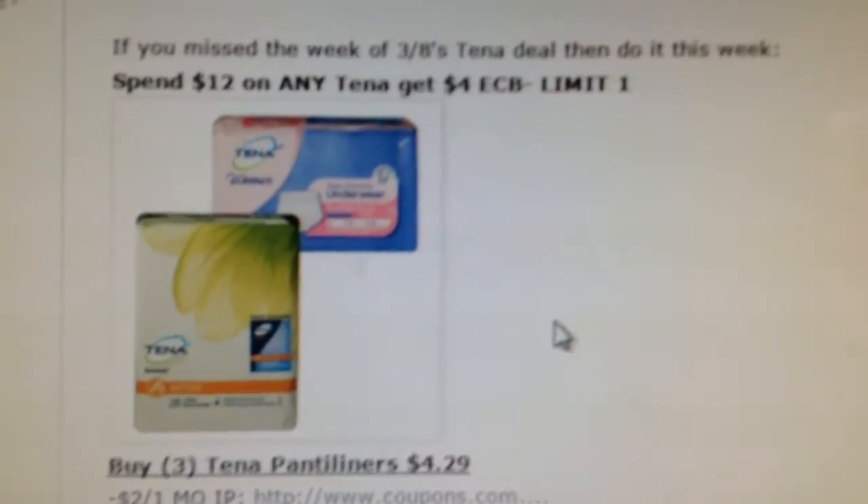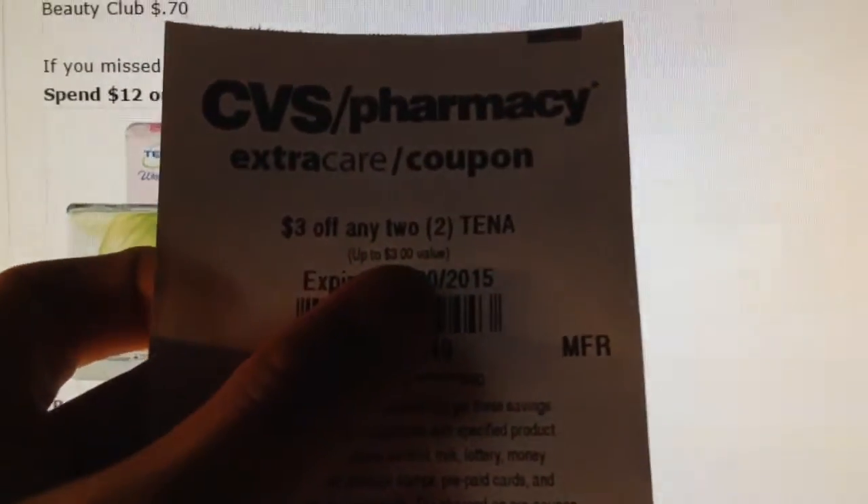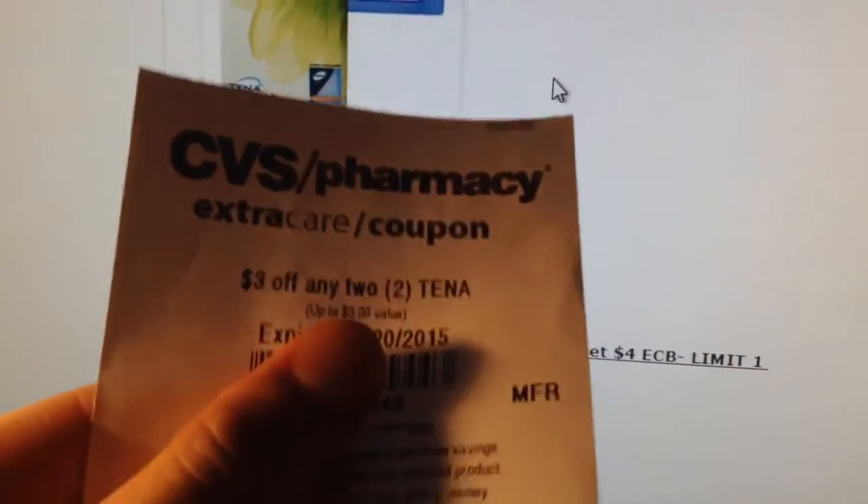There's a 10¢ deal, and if you did not use the 10¢ coupons, here's what it looks like. There's this 10¢ coupon — that's the manufacturer coupon. And there's also a CVS coupon.